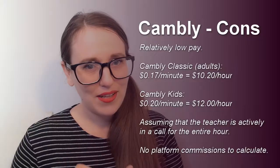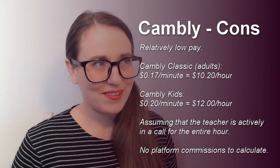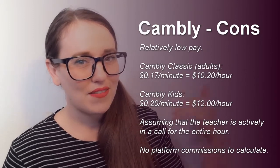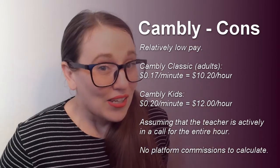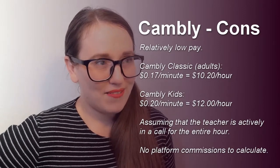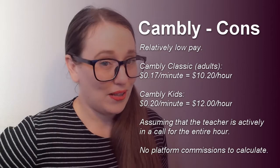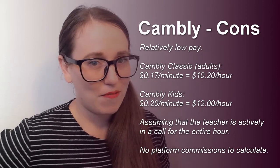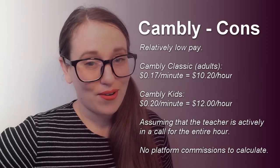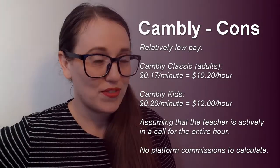Let's talk about the cons. They have a relatively low pay — I think it's something like 17 cents per minute. So if you are a certified teacher with advanced degrees, you might feel like you're not really being paid what you're worth. But at the same time, it's a really low pressure, low prep kind of platform, so they couldn't be paying teachers a lot for a minimal sort of teaching job.